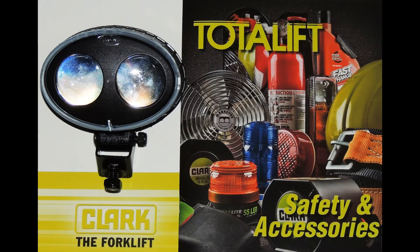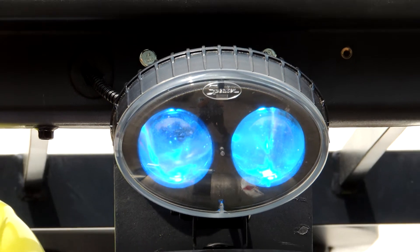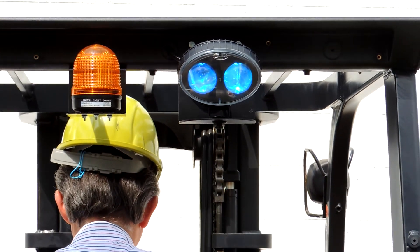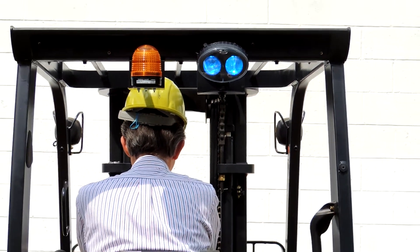I'm Bill Wolf, the sales manager for AllLiftService, the authorized Clark and Komatsu lift truck dealer in Northeast Ohio. Today, I'd like to provide you with information regarding an exciting new safety product that can help reduce lift truck and pedestrian accidents.